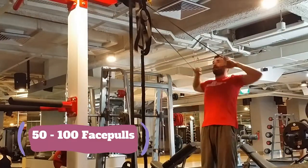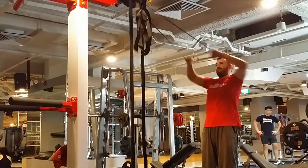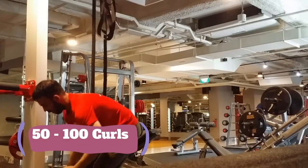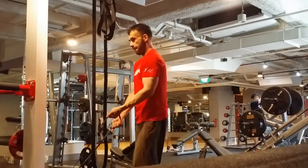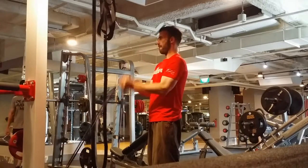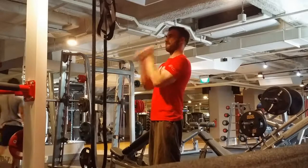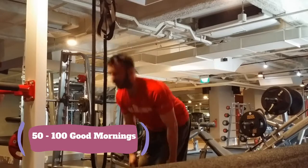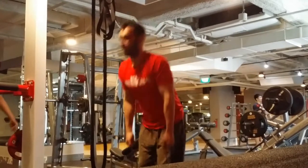Now that we've finished the pull downs, we're going to go into some face pulls — 50 to 100 reps. Now we're going to do the curls, 50 to 100. I think I got up to 80 today. After the curls, we're going to do good mornings — that's right, some good mornings — and this will wrap up the band work.